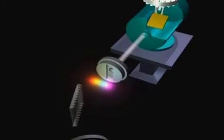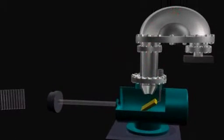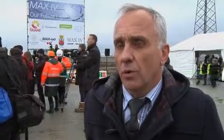The synchrotron radiation is the same thing as x-rays, and we produce enormously intense x-rays and extremely narrow beams. The beam in Max 4 will be like the size of a hair, and through this size of a hair, there will be 10 kilowatts of x-ray power.